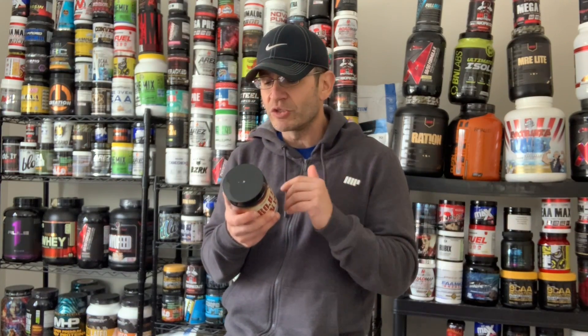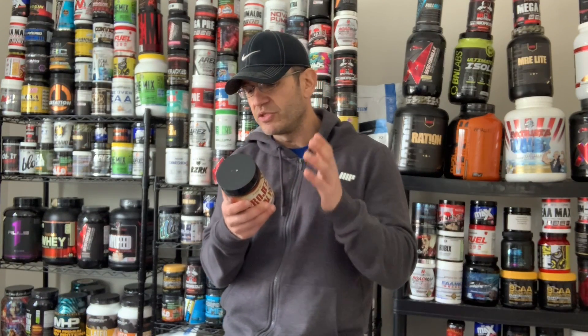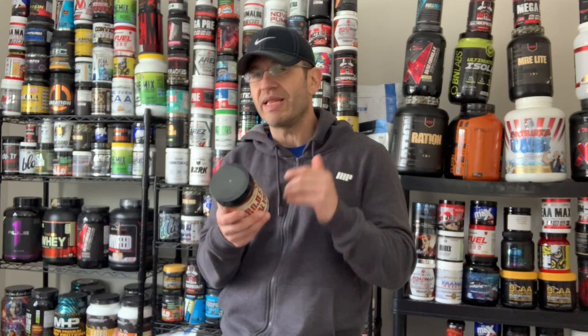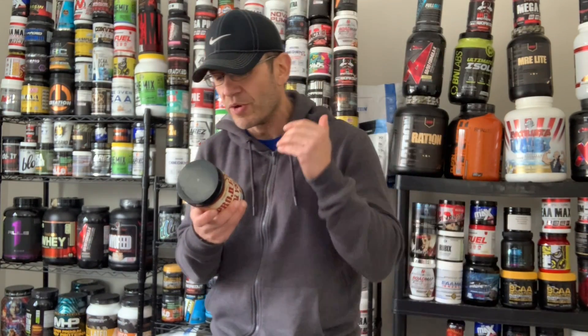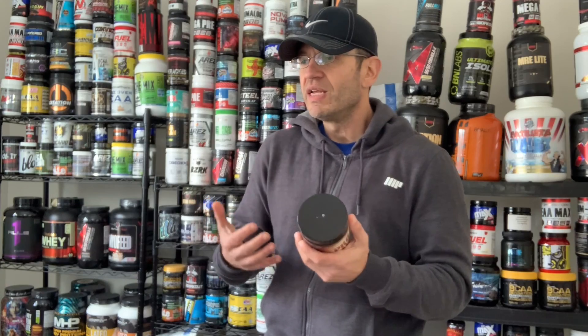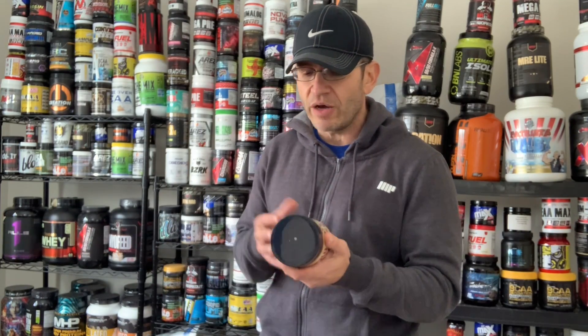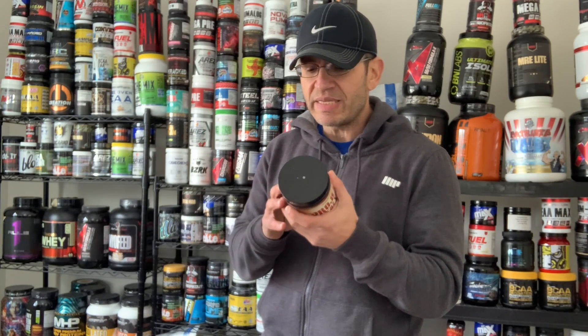You have Vitamin D, Vitamin C, Vitamin B12 — putting those aside. Then you have Citrulline Malate at five grams, which is a clinical dose and it's also the only pump ingredient in this one. For me personally, citrulline by itself doesn't create an additional pump beyond what I'll get from working out anyway.